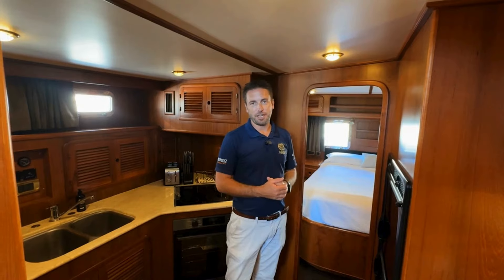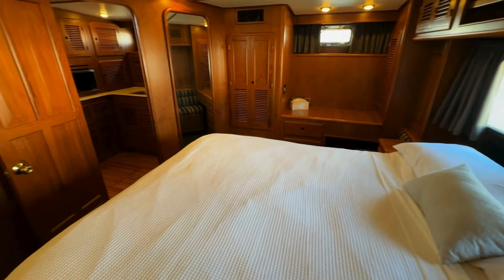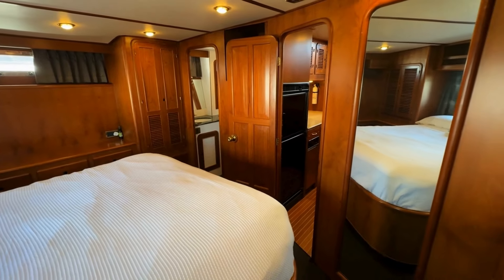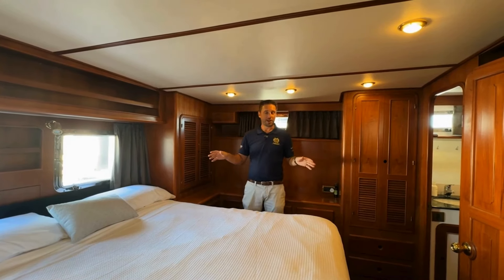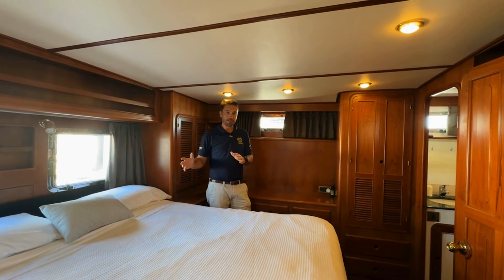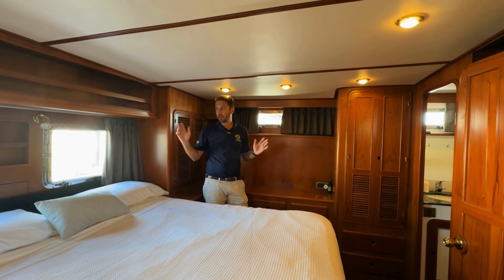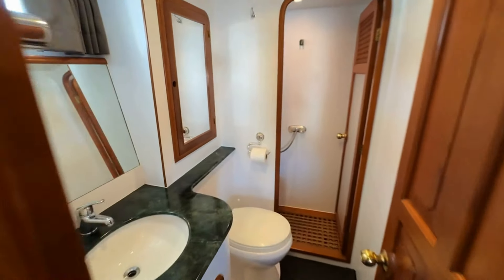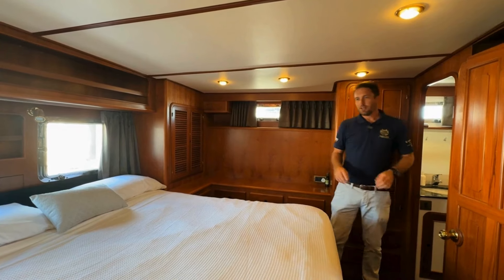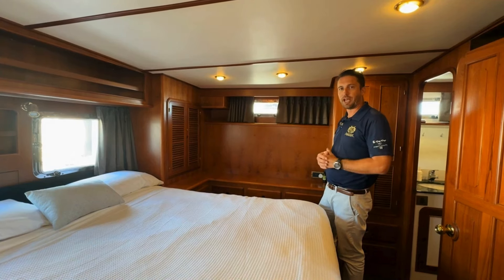Just behind me now is the master cabin — follow me inside, it's super impressive. We're here in the master cabin at the back of the boat. You've got a very large, larger-than-queen size island bed, heaps of headroom, and it's flooded with natural light. Forward we've got our en suite with a separate shower, storage and toilet. You've got a little office desk over behind me there and plenty of storage. It's a really well laid out cabin.